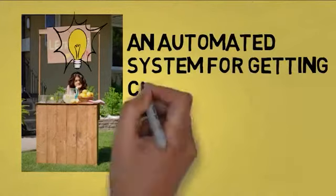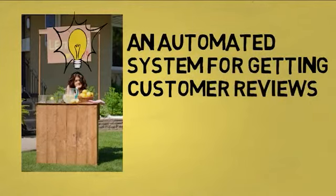But then Susie hears about an automated system for getting customer reviews, and she decides to give it a try. After quickly and easily setting up her account, she's ready to go.